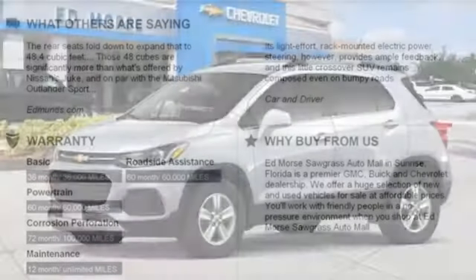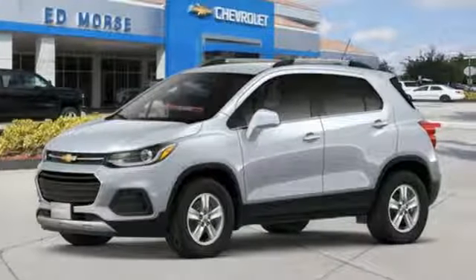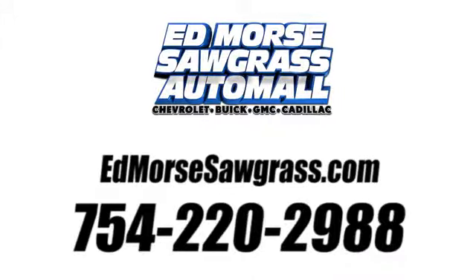Performance, value, durability — Chevy. Experience it for yourself today. Call us today at 754-220-2988.